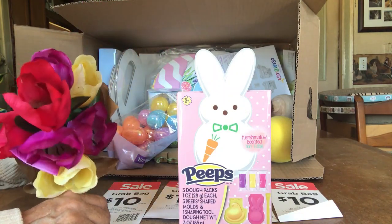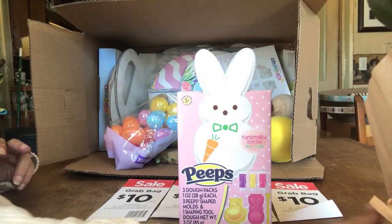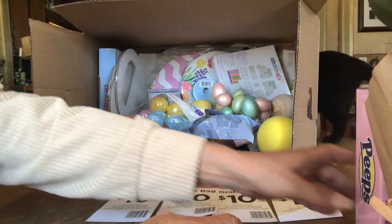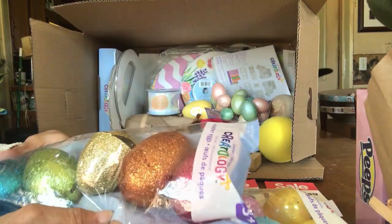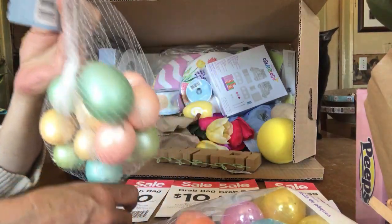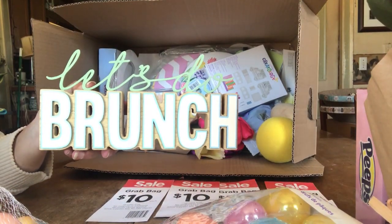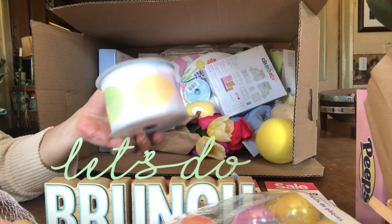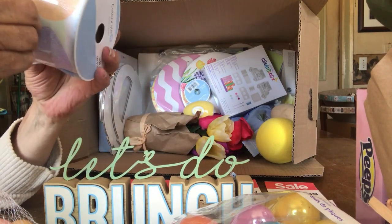There you go — Easter boxes. Some mixed tulip bouquet, could make it look prettier. What's our peeps? It's the same thing with the dough pack — make a peep. The cats are bored with the Michael's stuff already. Some more filler eggs — glitter filler eggs, decorative. Pearly eggs, they're pretty. I like the colors. Let's do brunch — that's cute. I don't know why you would want that in your house, but it's cute.